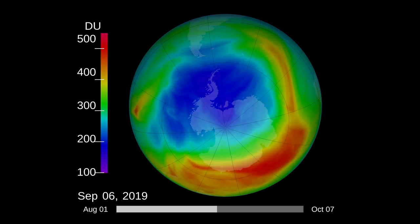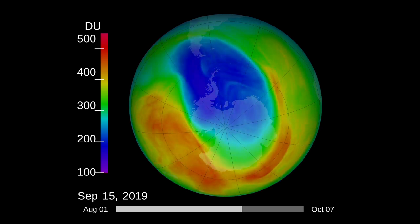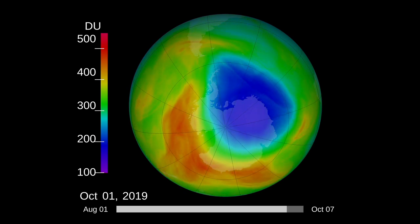The ozone hole is caused by interactions between chlorine from chemicals called chlorofluorocarbons and ozone. Although CFCs were banned by the Montreal Protocol in 1987, they last a long time in the atmosphere.